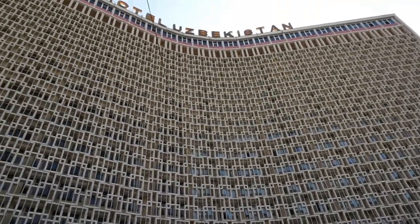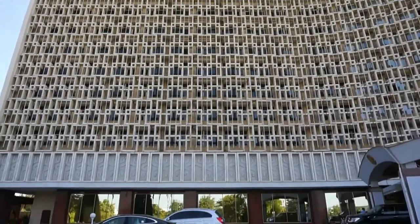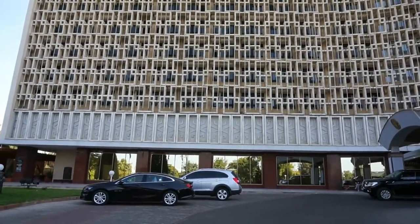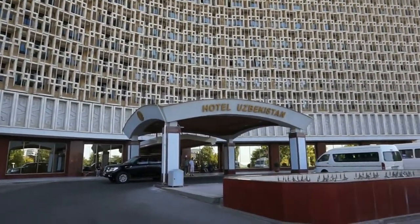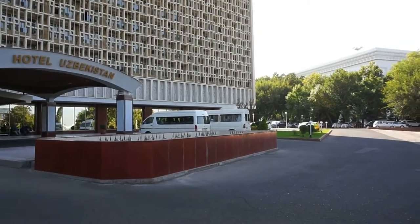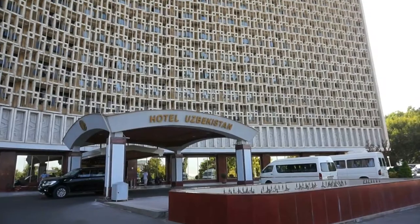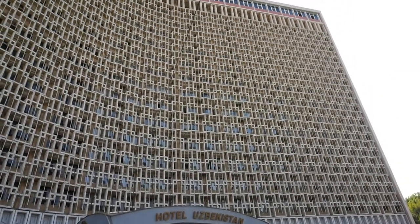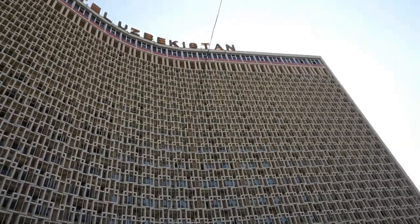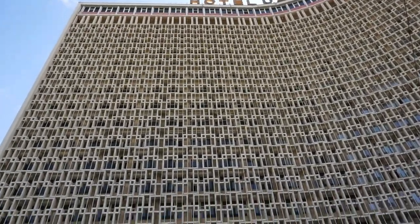They are trying desperately to fix it, but it has become such a huge problem for the management. Tourists come here, they stand right here in front of the fountain — which doesn't work — and they take photographs of themselves. There was just a few minutes ago a large Chinese group taking photographs, and the architecture is so incredibly unattractive.